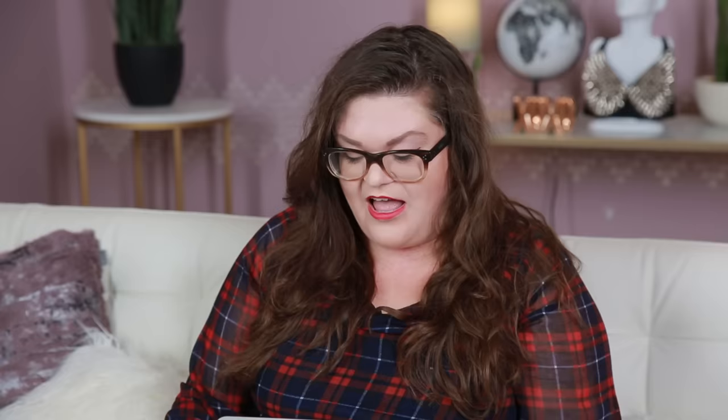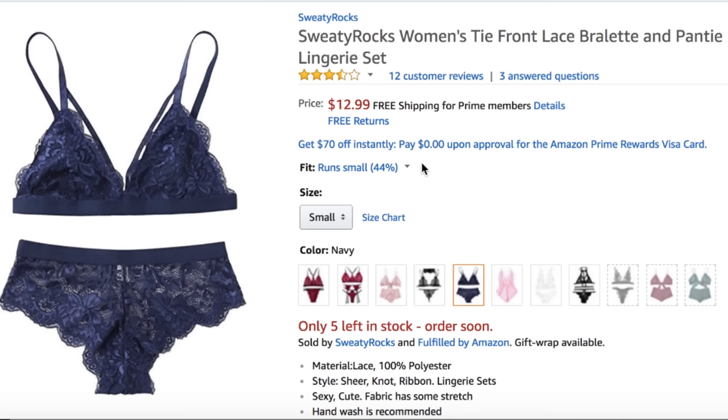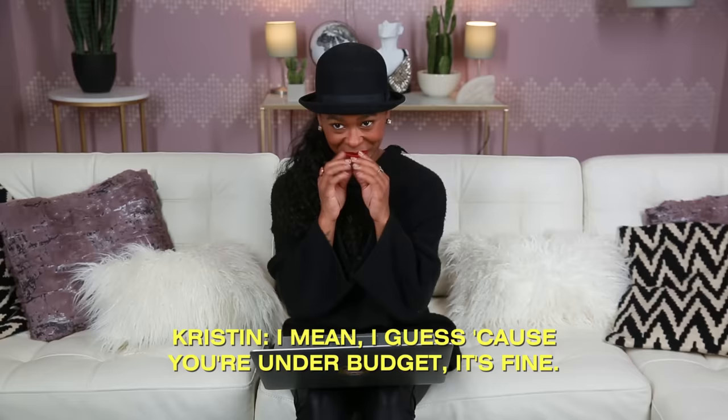Alright, got this next bra. It's by Frug — a Frug Women's Full Coverage, Wireless, Non-Padded, Made in EU. 'A bra as unique as you. Feel flawless. Budget friendly. Look great and feel nothing.' Says no padding right on the tin, so I'm gonna move on to the next bra. One review: 'This fit just as stated on my wife. She loves it.' Y'all, let's write our own bra reviews — you don't need your husband or your daughter to write a review for you. It looks as though it comes with matching panties for $12.99. Can I get the set? We're not doing sets — this is just a bra video, Freddie. But I want a set. And it's so cheap. I guess because you're under budget, it's fine.